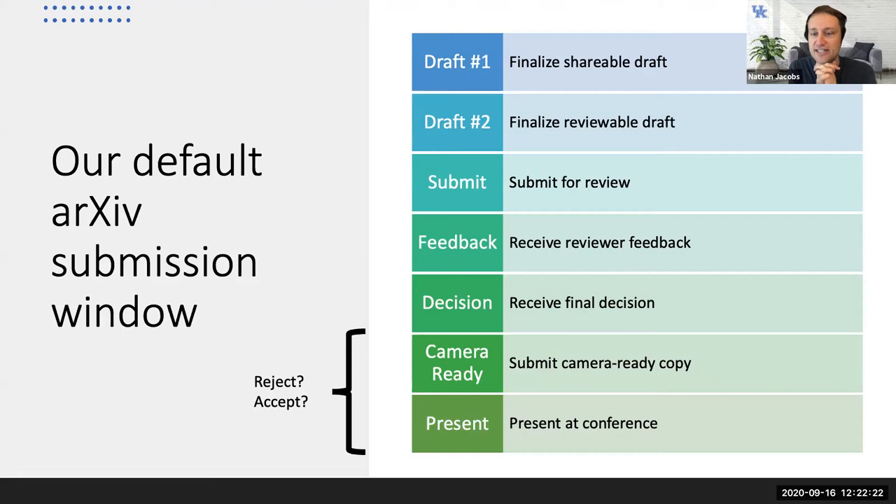We'll typically submit to arXiv somewhere between the final decision and the conference presentation, so we can post to social media and market the work. Sometimes if a paper was rejected and we don't want to work on it anymore but still think it has value, we might submit that to arXiv — or we might restart the whole submission process.